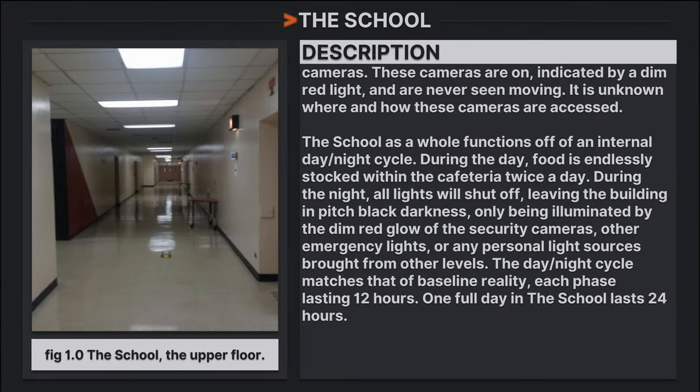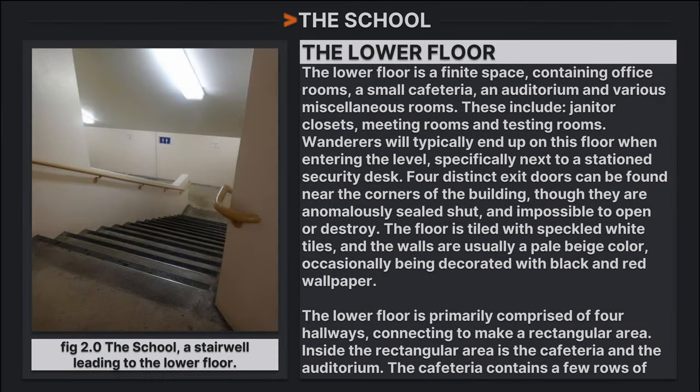Both floors of the school are dotted with security cameras. These cameras are indicated by a dim red light and are never seen moving. It is unknown where and how these cameras are accessed. The school functions off of an internal day and night cycle. During the day, food is endlessly stocked in the cafeteria twice a day. During the night, all lights will shut off, leaving the building in pitch black darkness, illuminated only by the dim red glow of security cameras, emergency lights, or personal light sources brought from other levels. The day/night cycle matches that of baseline reality, each phase lasting 12 hours — one full day lasting 24 hours.